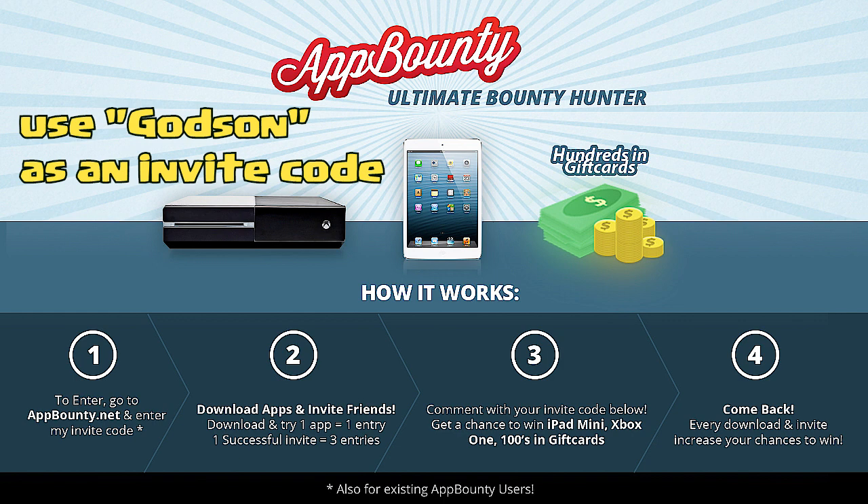Make sure to post your invite code in the comment box down below, because this is how they're going to select the winners for the Xbox and iPad minis. You can do this every day until March 7th when the giveaway ends. If you had any trouble understanding this, I put all of the rules on screen for you to check out.